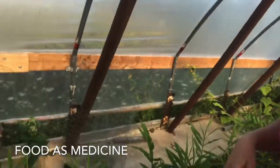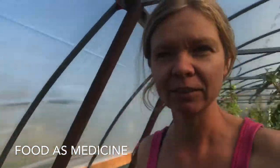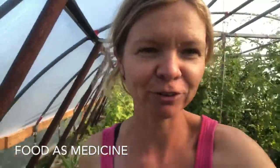Here is my ginger — you can see right there, that's ginger. I started growing it a couple of years ago. It grows really well in the greenhouse, not so much outside.